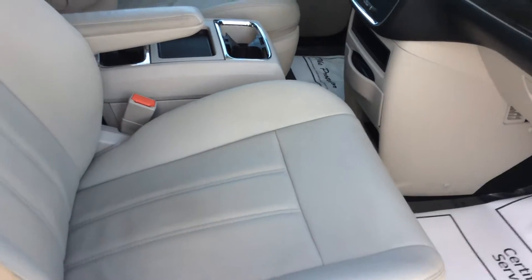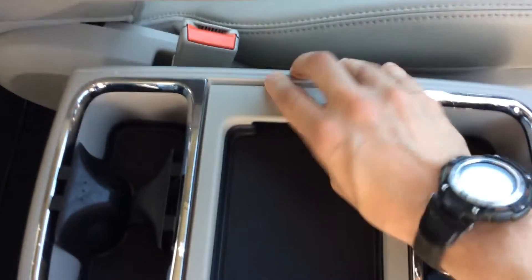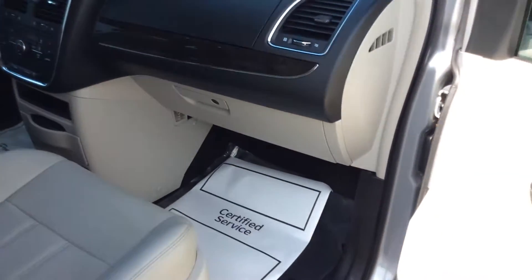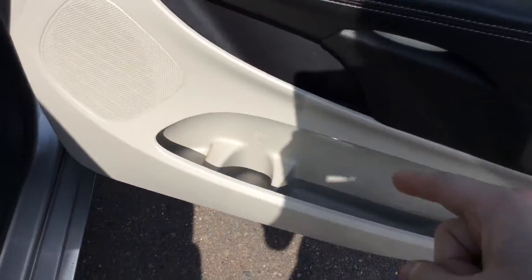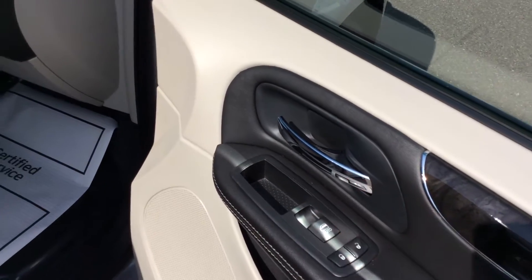With the right front passenger side, you've got access to your center console, plenty of cup holders, a little storage area right there, and even more storage by sliding that open. And if you really like drinks, there's even another cup holder right there in the door. Auto locks, auto window.